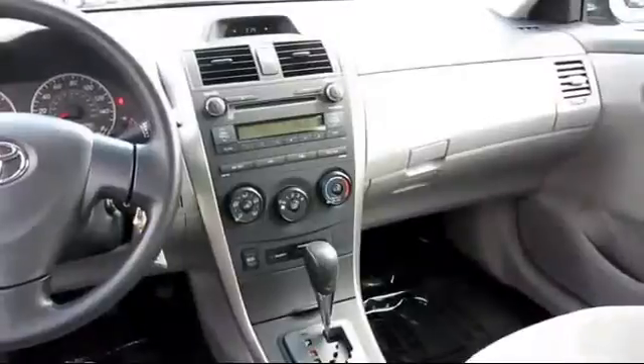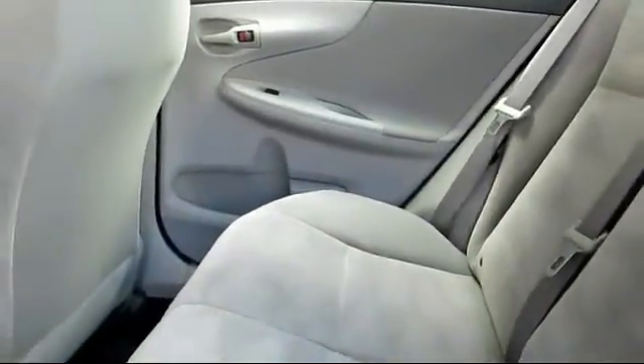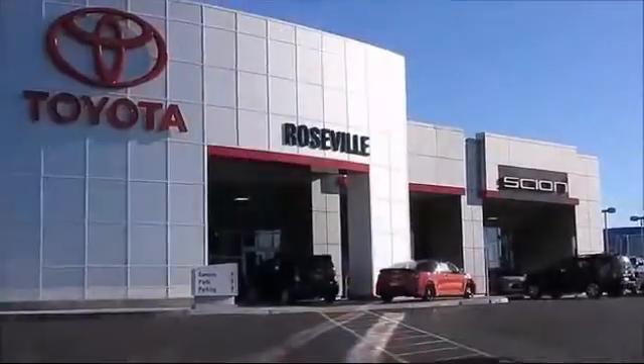You also get a 7-year, 100,000-mile limited powertrain warranty from the original date of first use when sold as new. Additional benefits include 1-year roadside assistance, a Carfax Vehicle History Report, and more.